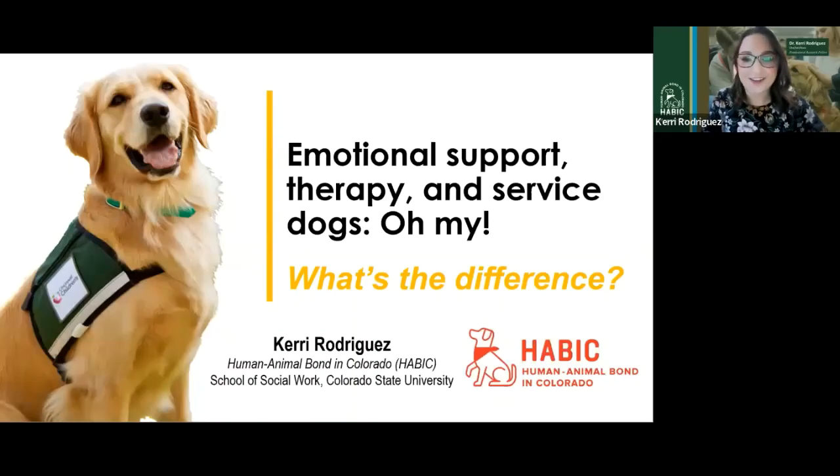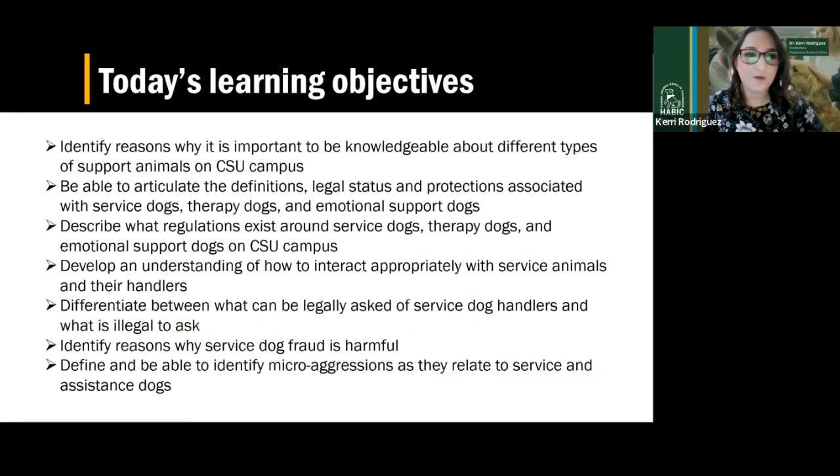I also study therapy dogs and pet dogs and different applications there as well. So let's go ahead and get started. Overview of today's learning objectives: identifying reasons why it's important to be knowledgeable about these different types of dogs. Hopefully everyone will be able to articulate the definitions and the protections associated with each type of dog, as well as the regulations that exist specifically here on CSU campus.